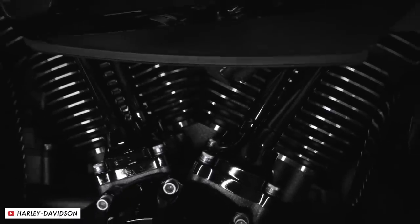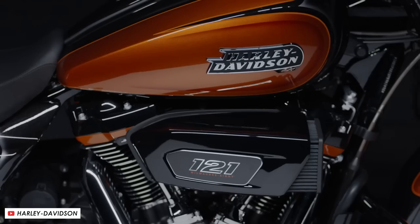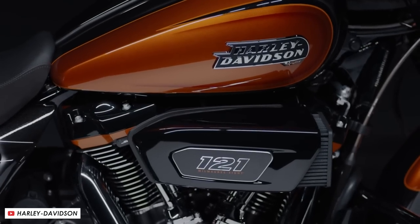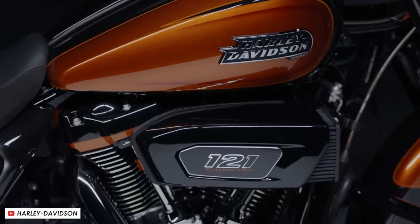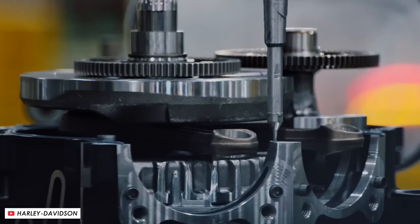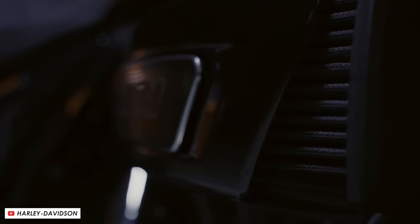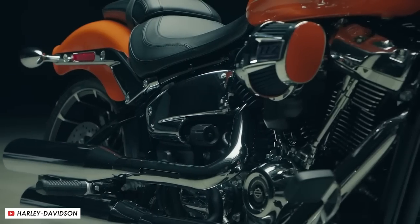Performance gets a pretty significant boost on this bike regardless of which colour you go for — it gets their huge 121 cubic inch version of their Milwaukee-8 V-twin. For those who don't speak cubic inches, that's 1,982cc, and they claim there's approximately 8% more torque and 9.5% more horsepower than the regular 117ci Milwaukee-8.